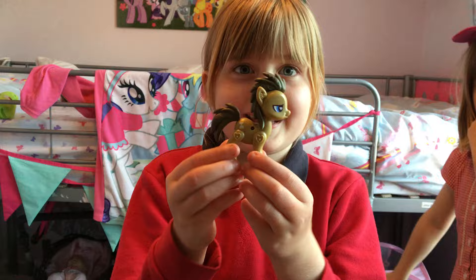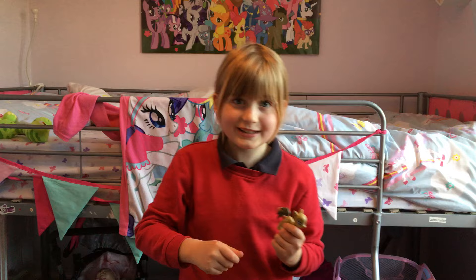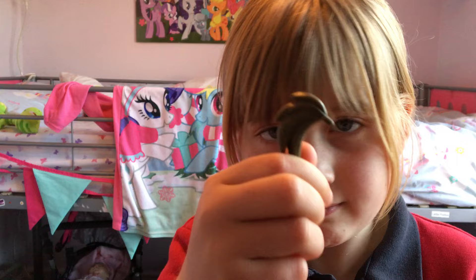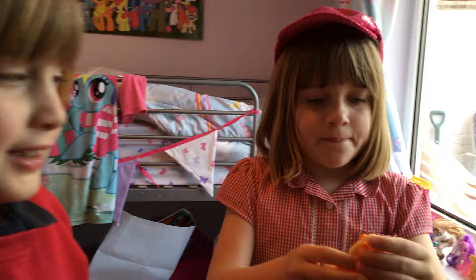Next we've got Doctor Hooves. He's got a cute mark because he's a doctor. This is the Egyptian walk, you know — okay, that's an Egyptian walk. So he's all big tail, mane, and he's got a watch cutie mark. And there it is, it's a pop figure!